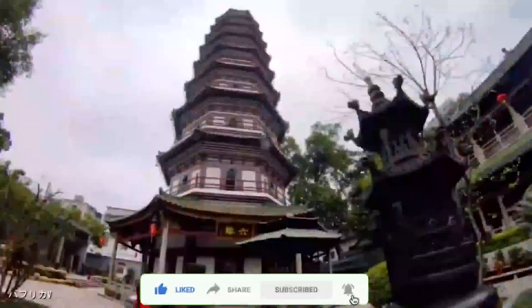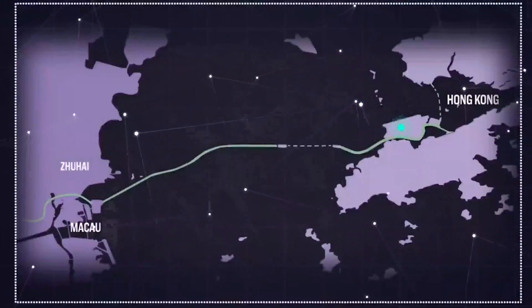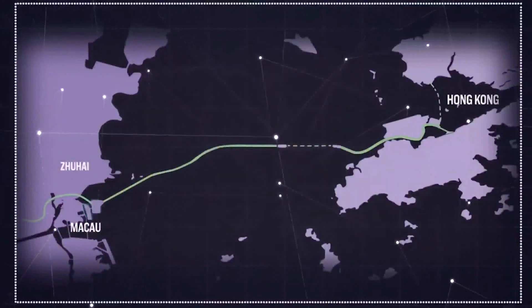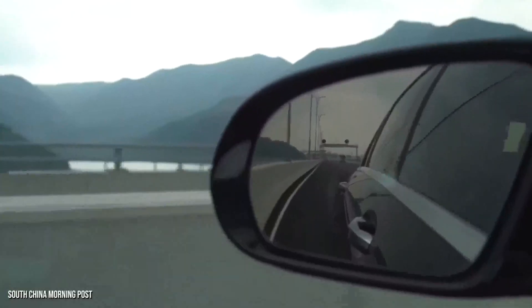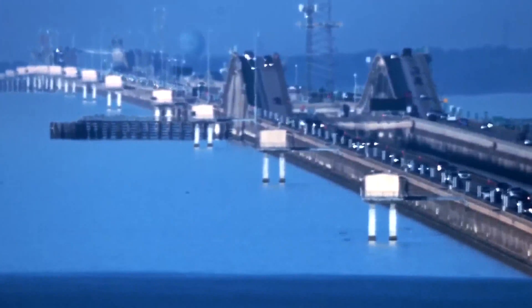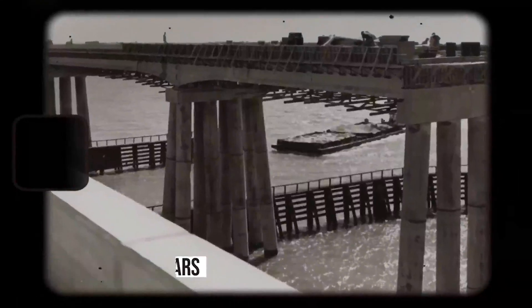The world's longest sea-crossing bridge features a section linking the bridge to Hong Kong port. This link itself is impressive and consists of land and marine viaducts, a tunnel, and a short road section. The four-mile underwater tunnel connects two artificial islands, which help support the structure.